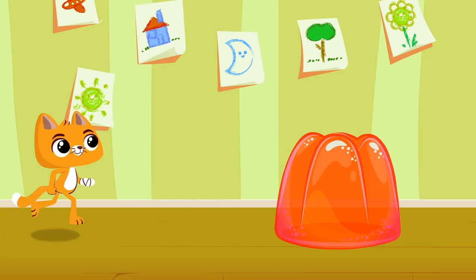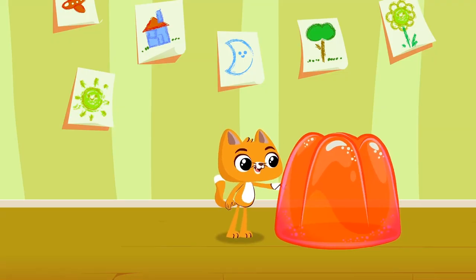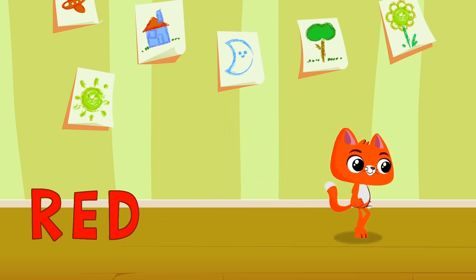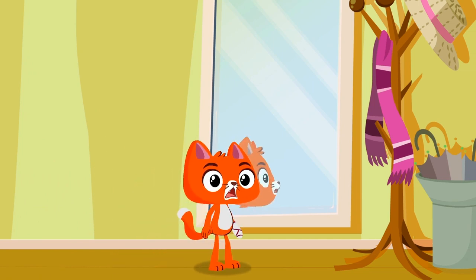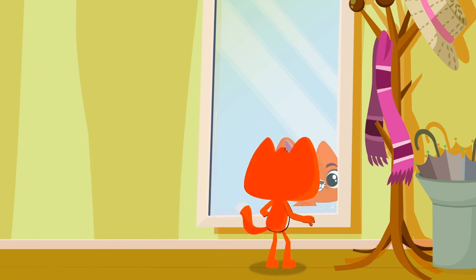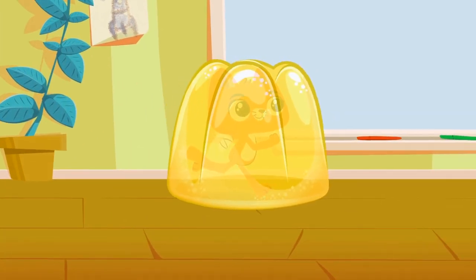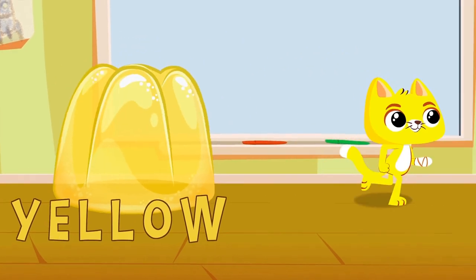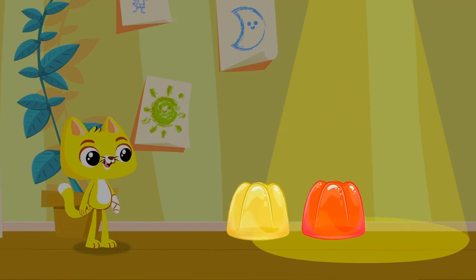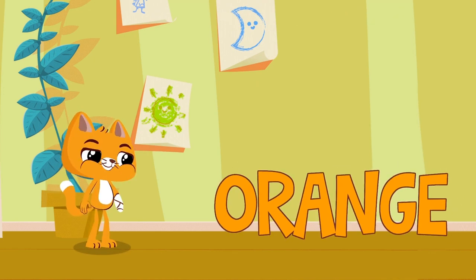Look, Cutty! A red jelly! Mmm, delicious! Red! Hahaha, Caddy, now you're red! So cute! It suits you! Wow, another jelly! Yellow! Hahaha, caddies, now you're yellow! Oh, more jellies! Red and yellow — together they become orange! And orange is also the name of this tasty fruit! Orange! Your color is back!